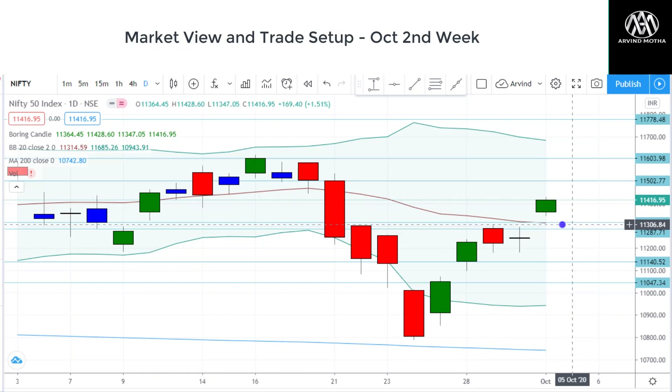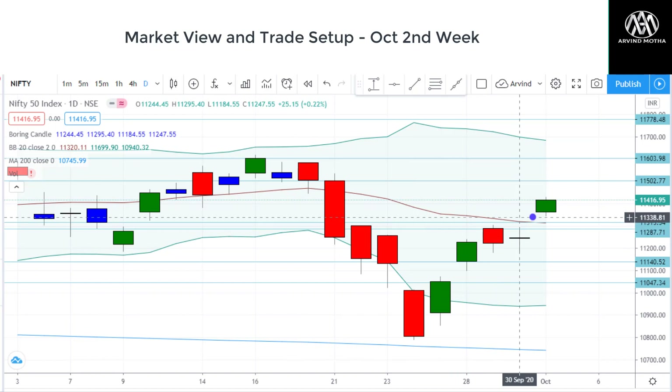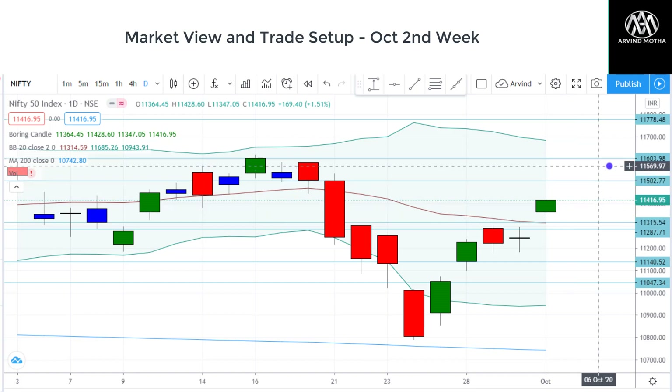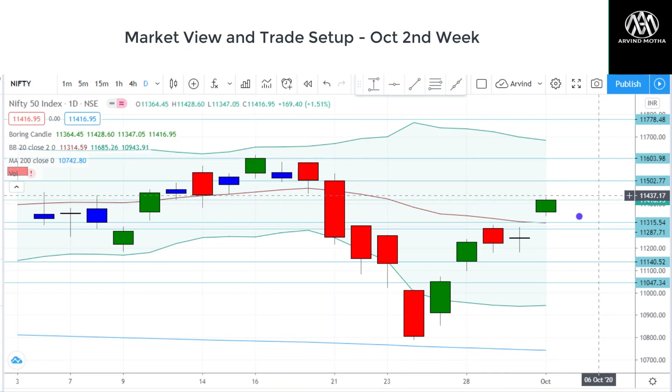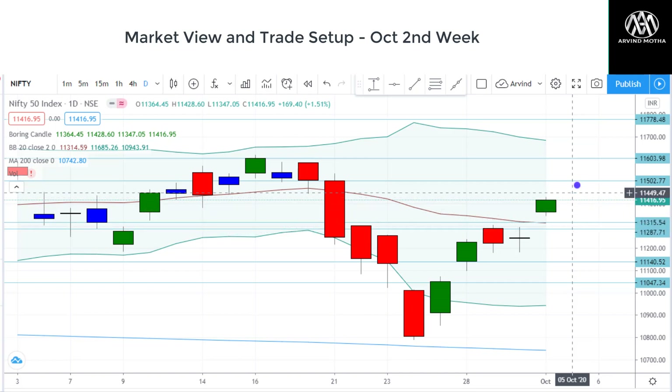That will happen only if Nifty breaks the 20-day moving average. Right now it has shown a very good recovery after this huge fall. On the upside, if it sustains above support, I'm expecting Nifty to test 11,502 followed by 11,604. Any dip will give a good buying opportunity with a very good risk-to-reward ratio — minimal risk with stop loss here and good reward. So I'm staying long in Nifty as per this chart.